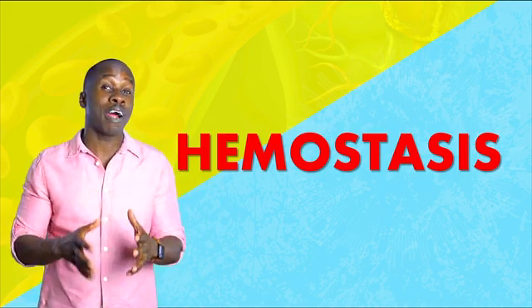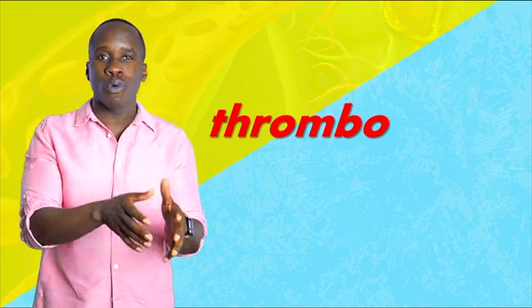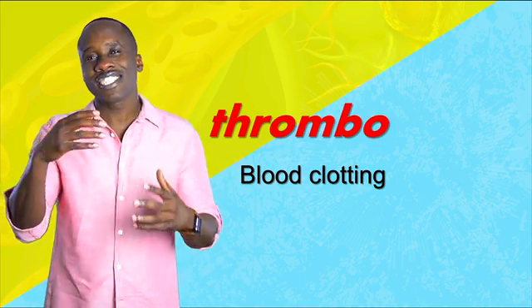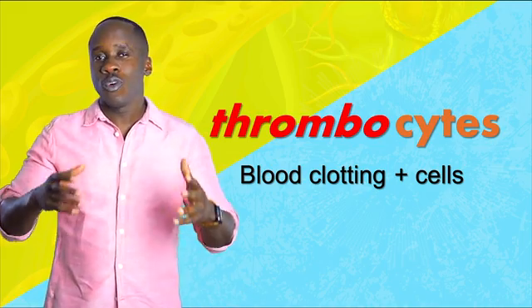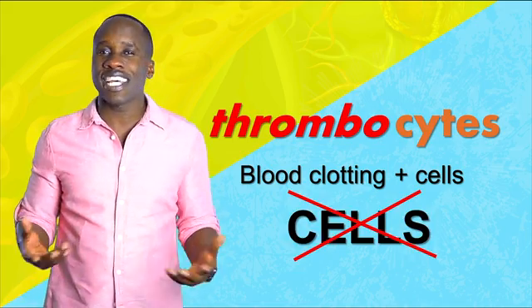Platelets, aka thrombocytes, are a very important part of this process. The prefix thrombo refers to clotting of blood — that makes sense. But the suffix -cyte refers to cells, and that's where the issue comes in. While yes, these are involved in blood clotting, they aren't technically cells.